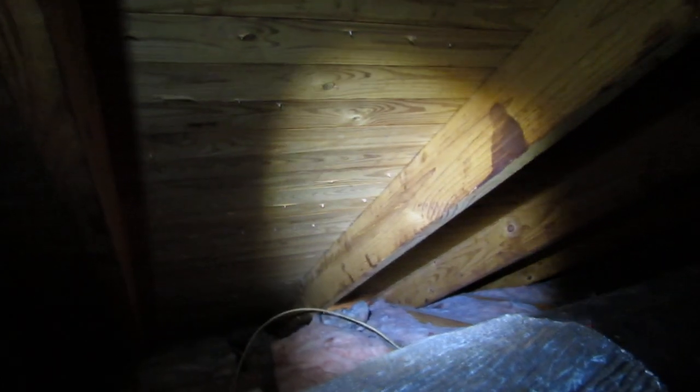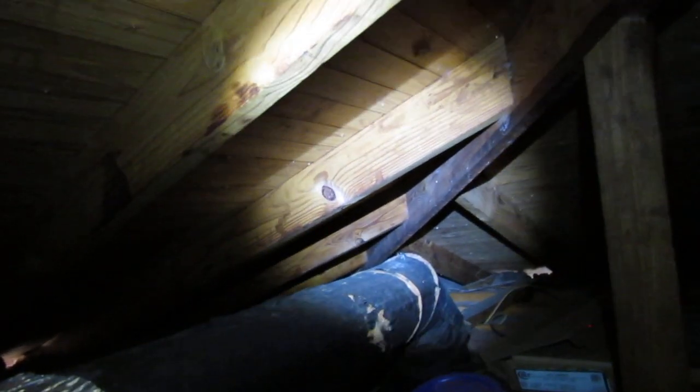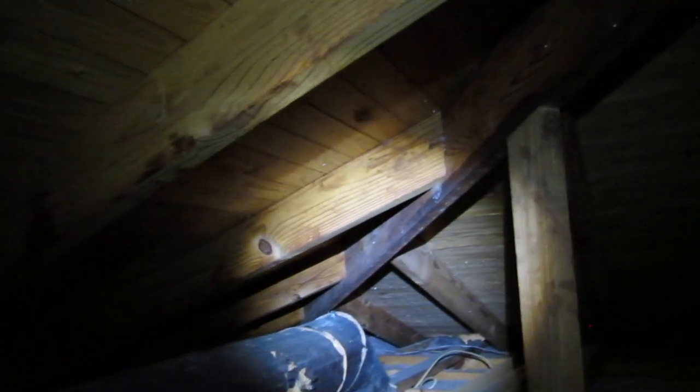Hope this has been informative. I'm Chuck Phillip with South Alabama Home Inspections. Take the time to do your due diligence and get a wireless temperature and humidity monitor system so you can keep up with conditions in your attic. They're relatively easy to install and not that expensive. Thanks again and keep cool.